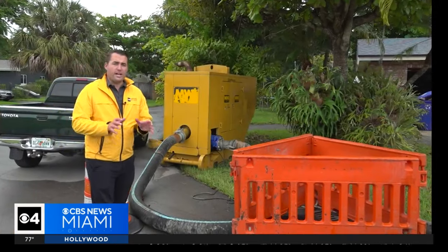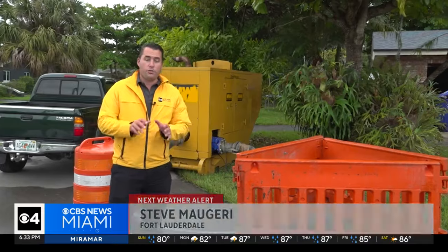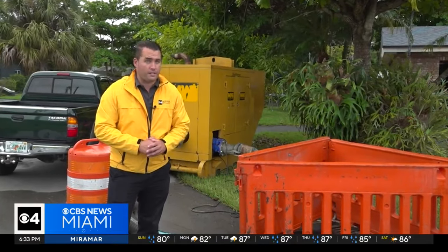In Fort Lauderdale, the Edgewood neighborhood is prone to flooding. The city has installed a pump here to keep the drains clean and to prevent them from clogging or getting backed up.